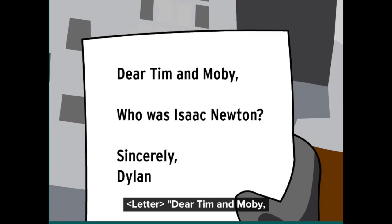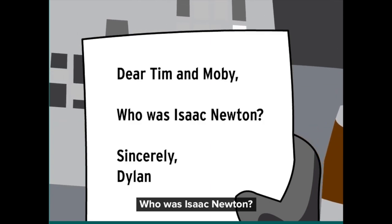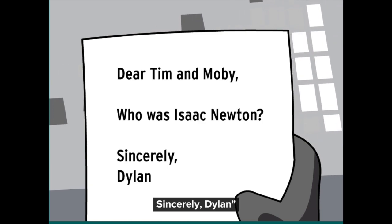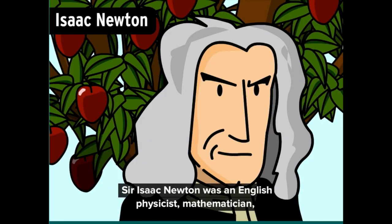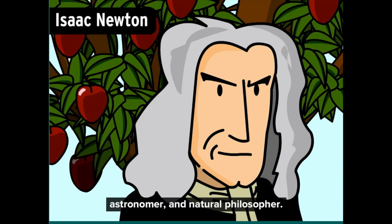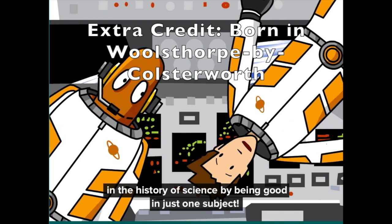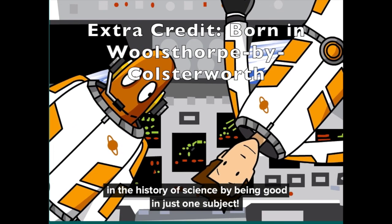Dear Tim and Moby, who was Isaac Newton? Sincerely, Dylan. Sir Isaac Newton was an English physicist, mathematician, astronomer, and natural philosopher. You don't get a reputation as one of the most influential figures in the history of science by being good in just one subject.